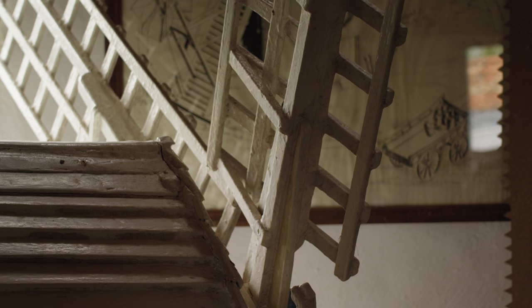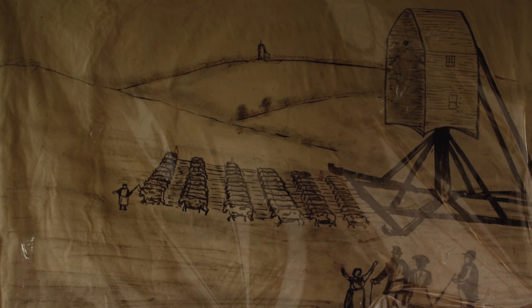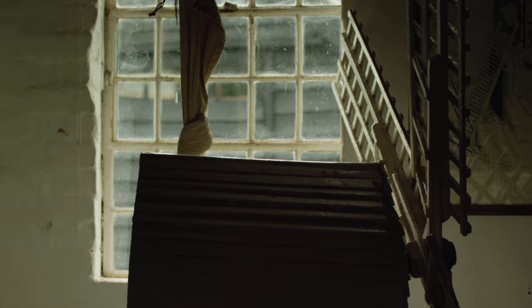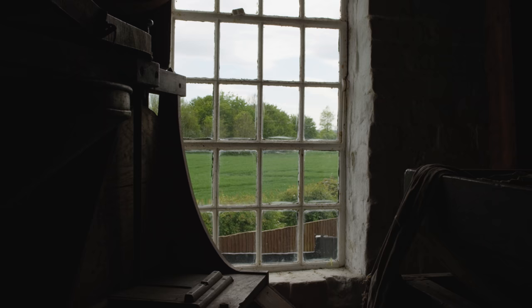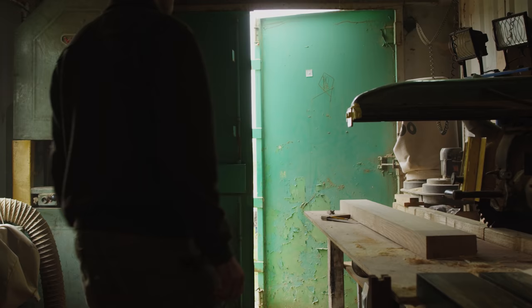There's been a post mill in Saxted Green since 1287 and the current building has been there since 1796. It was taken to the site by 200 oxen. Saxted Green served as a working corn mill up until 1947, just after the war effort, and has been under the care of English Heritage since 1984.